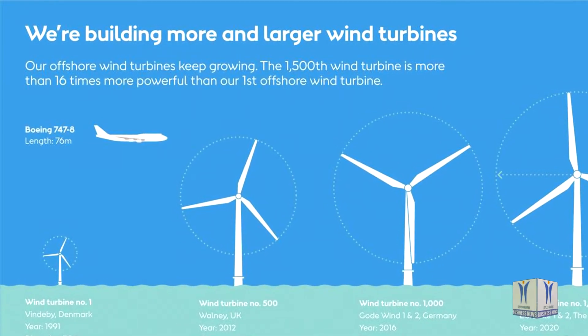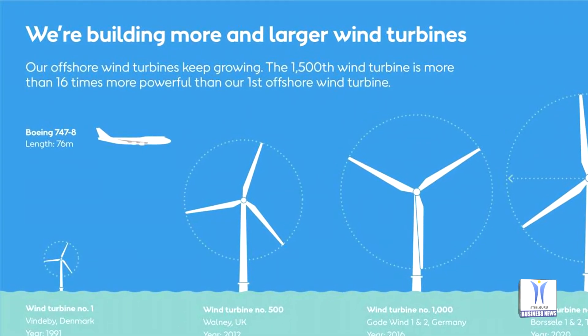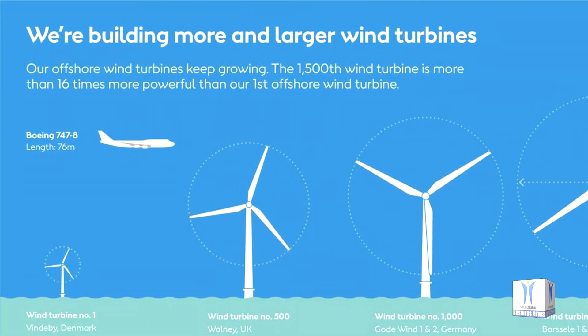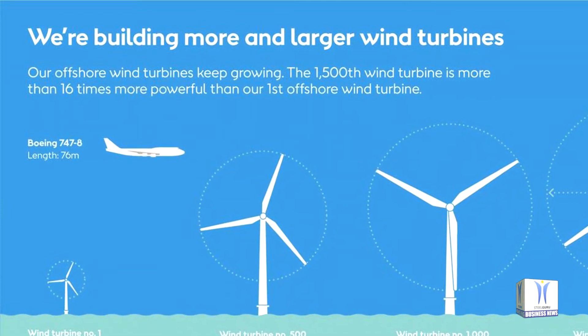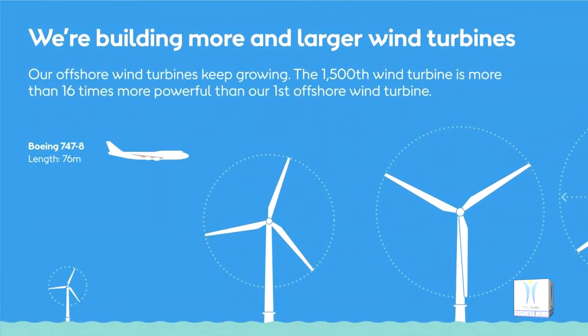Ørsted is currently constructing 3 GW of offshore wind and aims to have installed a total of 15 GW by 2025, in Denmark, Germany, the Netherlands, Taiwan, the UK, and the US. Ørsted is set to more than double its offshore wind capacity in the coming five years using ever larger turbines.